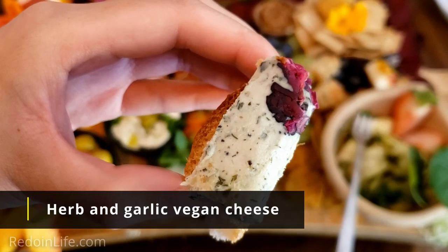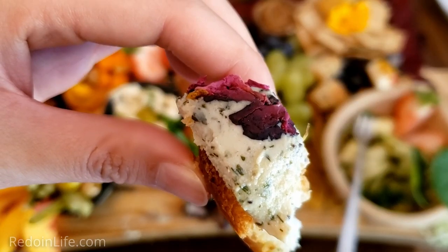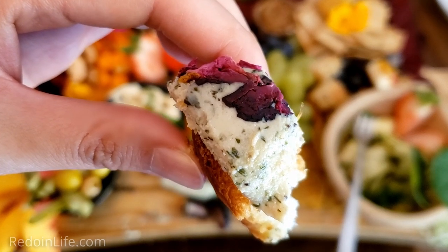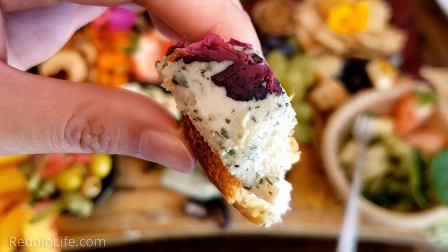A herby garlic cheese on focaccia bread — the garlic really comes through very well. I think this is almost like a cashew-based vegan cheese. Very herby, and it tastes fantastic on the focaccia bread. The focaccia bread plus the cheese has great texture together because the cheese itself is very smooth. You get that crunch of the outer layer of the focaccia and the inside.